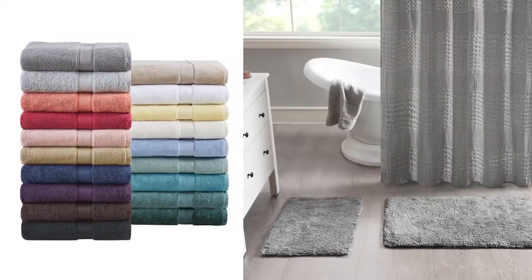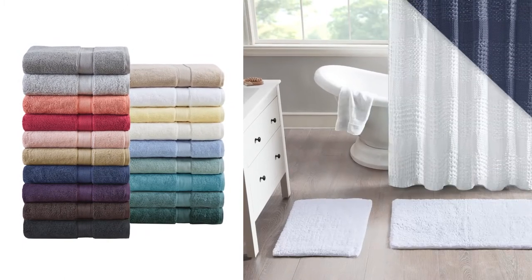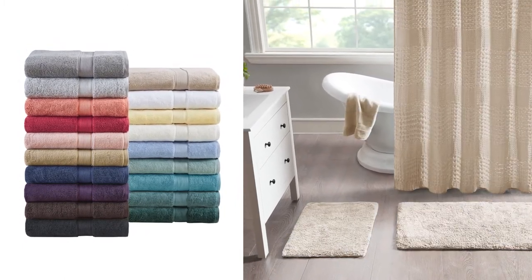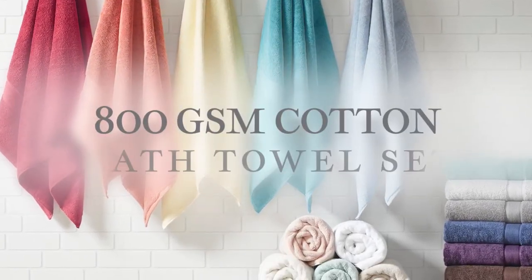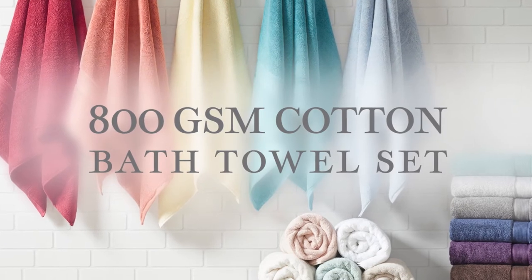Choose from a wide range of fresh color options and coordinate with our matching products to create your own distinctive style. Pamper yourself with the incredible comfort of our 800 GSM Cotton Bath Towel Set. Please visit us at www.charmespl.com.